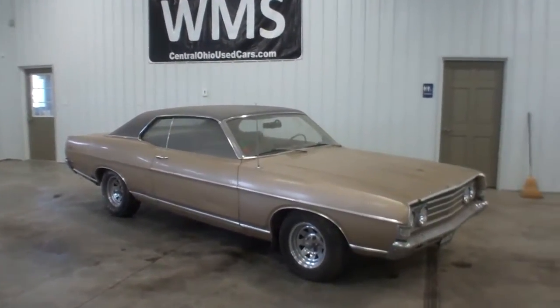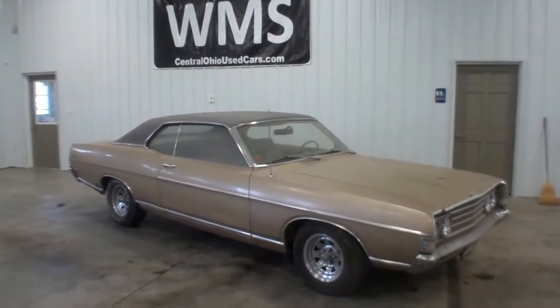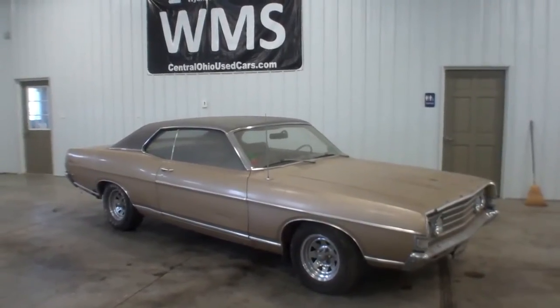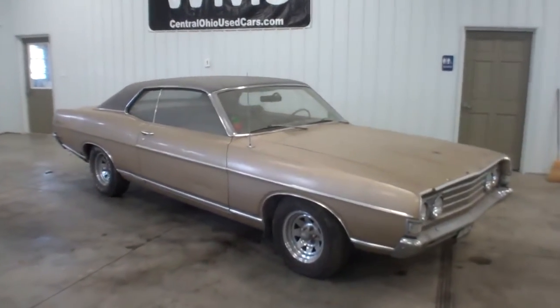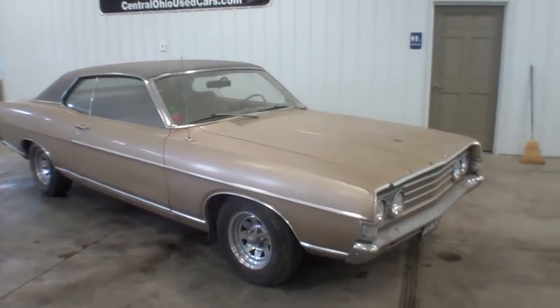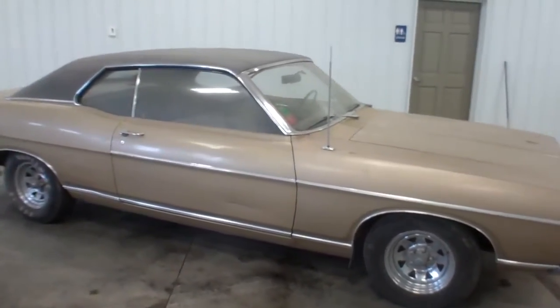Hey guys, we're going to put a couple videos together here of this car. We just got it in. This is WMS, Wyandotte Motor Sales here in Upper Sandusky, Ohio. CentralOhioUsedCars.com. This is a 1969 Ford Fairlane 500. This car was sold new in 1969 right here in Upper Sandusky, Ohio.